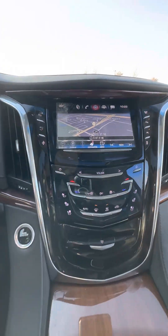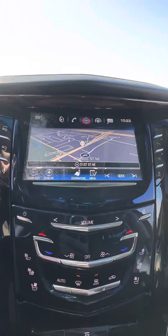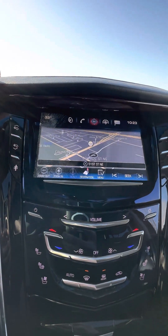The only thing that's wrong with this is that this screen is a little bit cracked right here, but everything works. It's got a backup camera with 360 view, and it has navigation with Bluetooth.